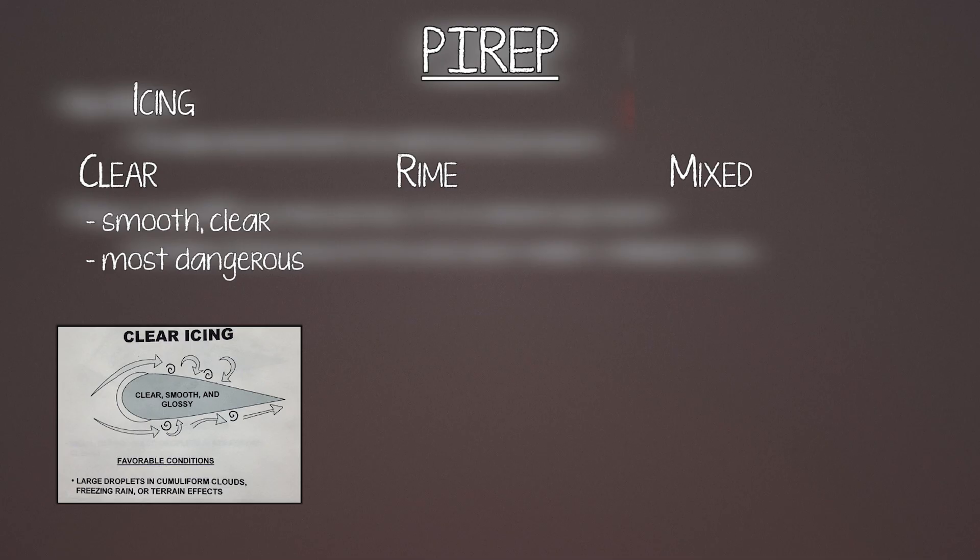Clear ice is the most dangerous type. It's caused by supercooled water droplets — liquid water that exists below freezing because it has nothing to condense onto. When your airplane arrives, that water splashes and instantly freezes onto the airframe. There are no air bubbles or imperfections, so it goes right onto your airplane and keeps growing on the leading edge. Sometimes it even forms two horns coming off the front.